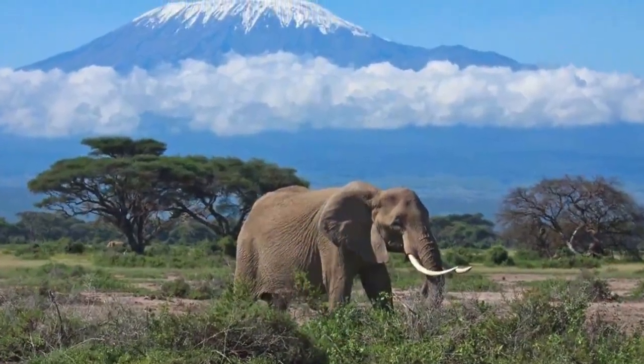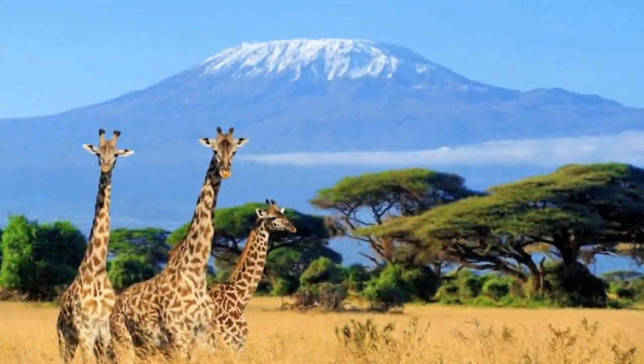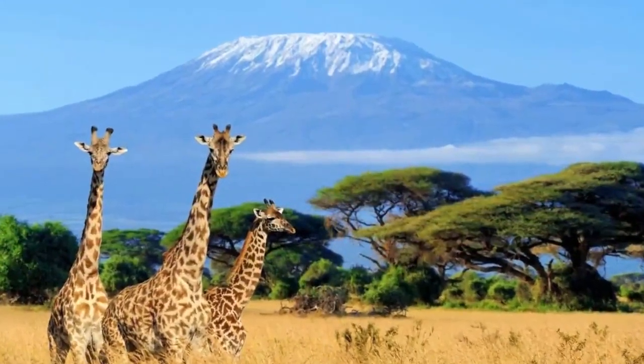The park has incredible landscapes that attract visitors more than the prospect of seeing animals. This makes Mount Kenya National Park number nine on the top 10 national parks to visit in Kenya.